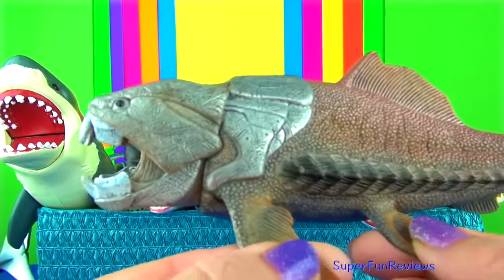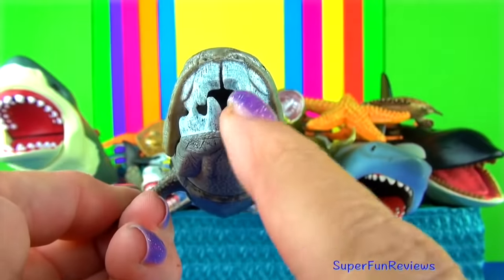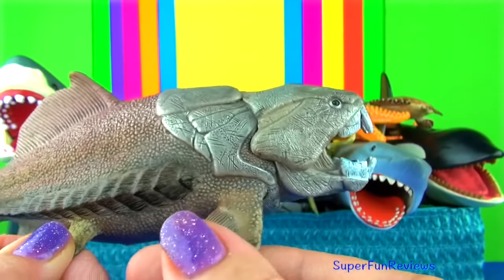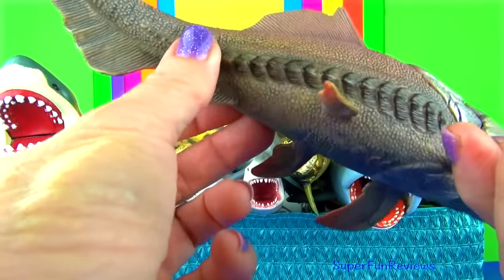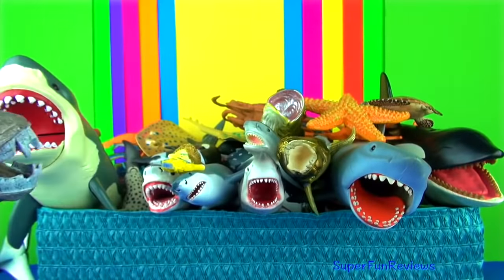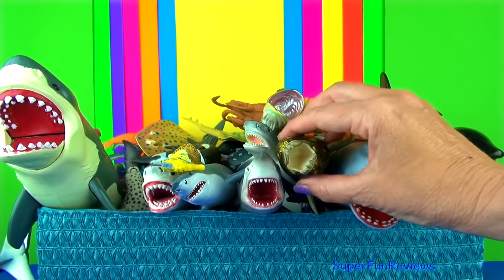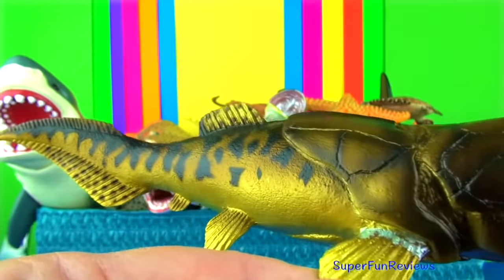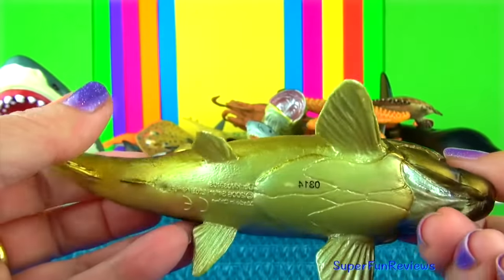This is Schleich's Dunkleosteus. This is a prehistoric fish — truly amazing. It has plates on the outside and you can see the unusual looking plates for teeth. I really like this model and I'm going to show you the Safari Dunkleosteus afterwards. There's lots of really good detail here. Here's my other Dunkleosteus — again you can see the bony plates in the mouth and the hard outside covering, sort of like armour plates. I really like the colour of this one.